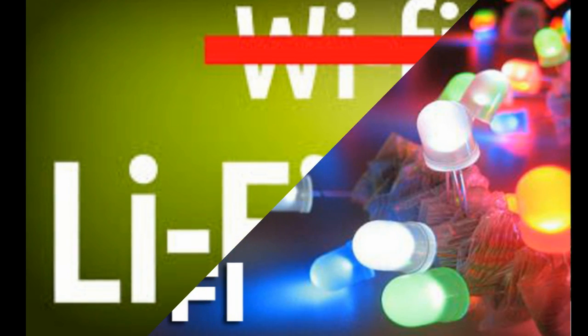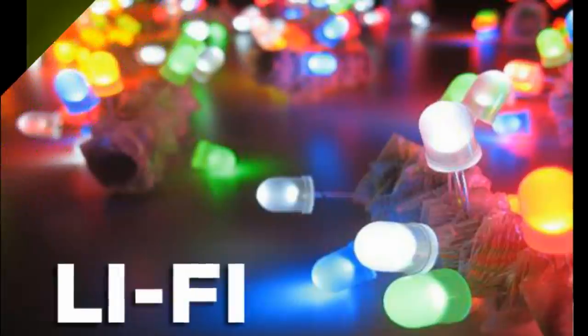Li-Fi utilizes a light source, such as an LED bulb, to deliver speeds of up to 1 Gbps.